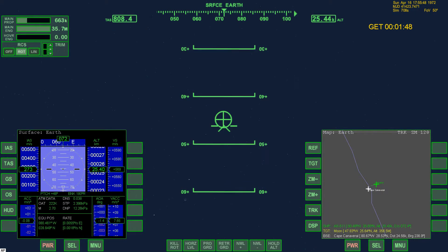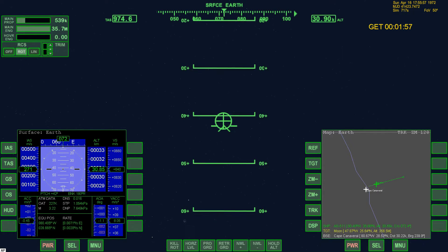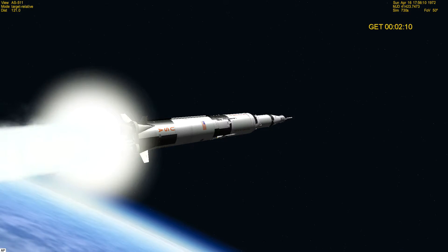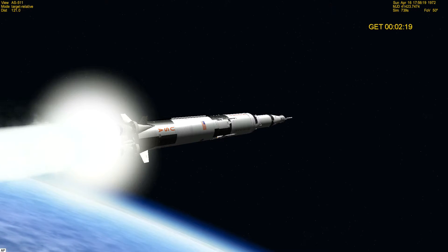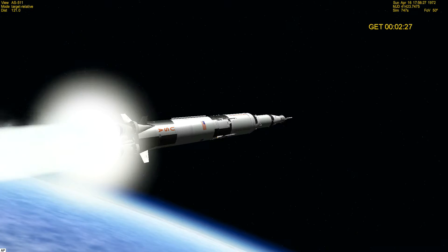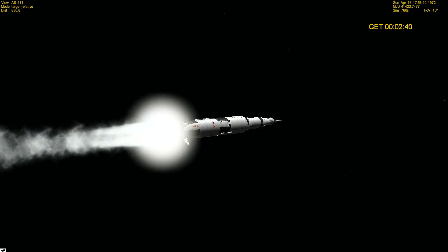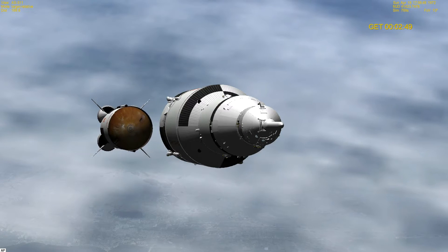Approaching true max Q and everything looks good. You're inboard, go for staging. In position on the S2.